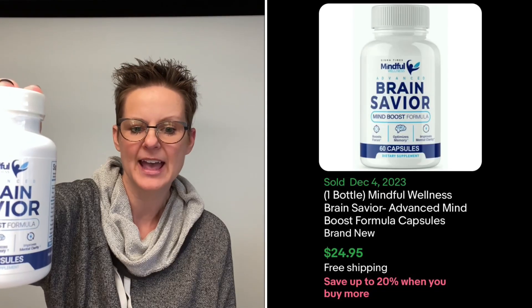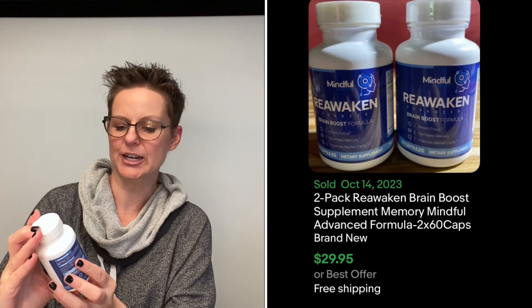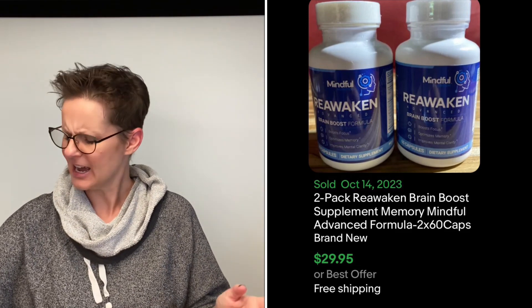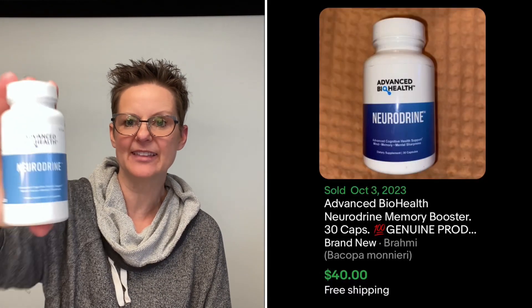The first one is by Mindful Wellness and it's called Brain Savior — that one goes for $25 a bottle. The sell-through rate on all of these was really good: only a few listed with many sold, so I think these are going to be good. The next one is called Reawaken, also by Mindful Nutrition — I have seven of these and just last week a two-pack sold for $30. I'm not sure yet if I'll list them individually with multiple quantities or lot them together. The next one is Advanced Biohealth NeuroDream — I have two bottles and they go for $40 each.